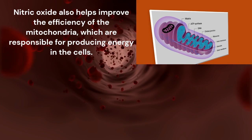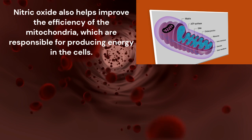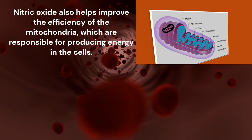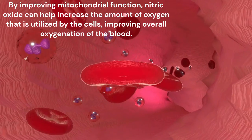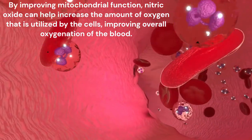Nitric oxide also helps improve the efficiency of the mitochondria, which are responsible for producing energy in the cells. By improving mitochondrial function, nitric oxide can help increase the amount of oxygen that is utilized by the cells, improving overall oxygenation of the blood.